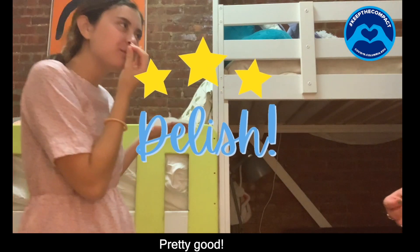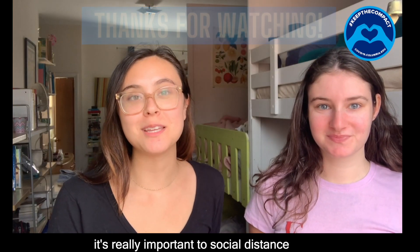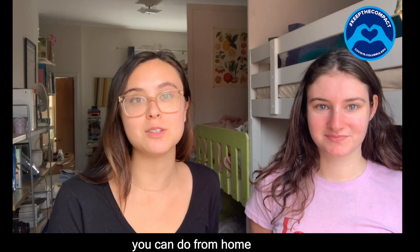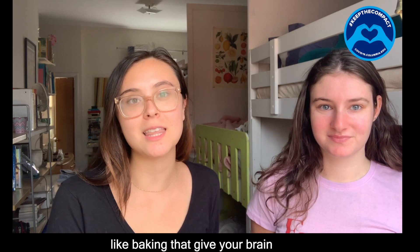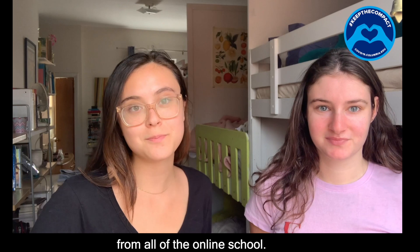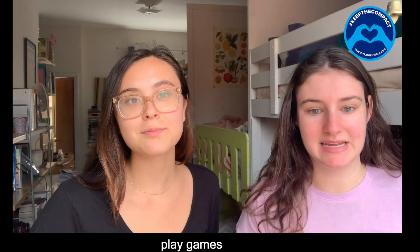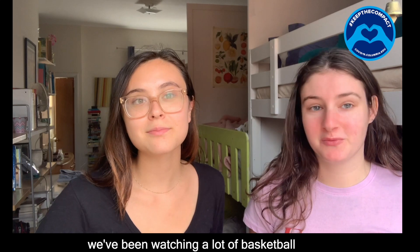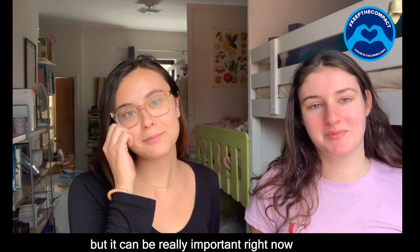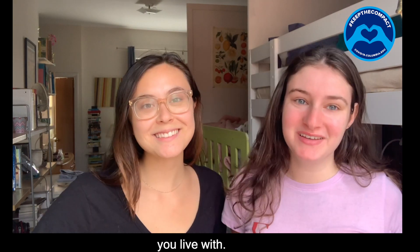All right, pretty good! Thank you guys so much for watching. It's really important to social distance right now, and there are tons of fun activities that you can do from home like baking — it gives your brain a much needed break from all of the online school. You can watch movies, do a puzzle, play games. We've been watching a lot of basketball. It can be really important right now to hang out with the people that you love and the people that you live with. Bye!